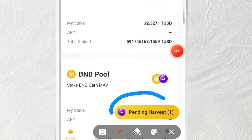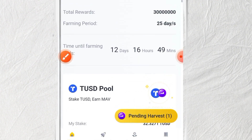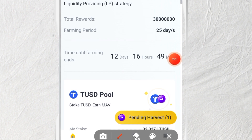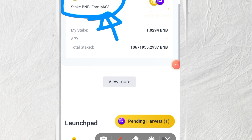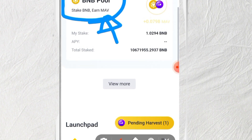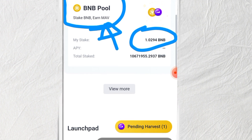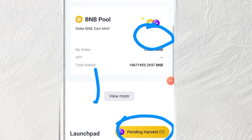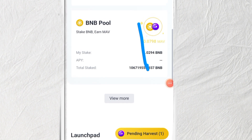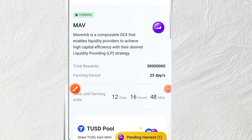You can see this button showing 'Pending Harvest' — that means I'm already harvesting this coin we are farming right now. What did I do to earn it? I only staked my BNB. You can see the BNB pool: when you stake your BNB, you earn MAV. I'm holding about 1.02 BNB and I already have a pending harvest ready to collect.